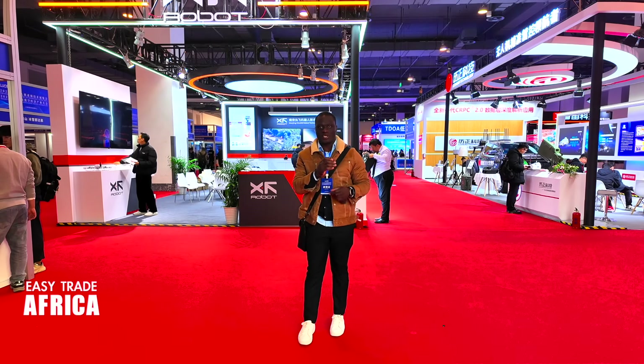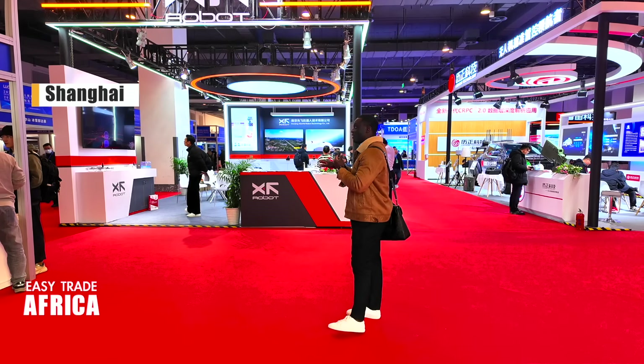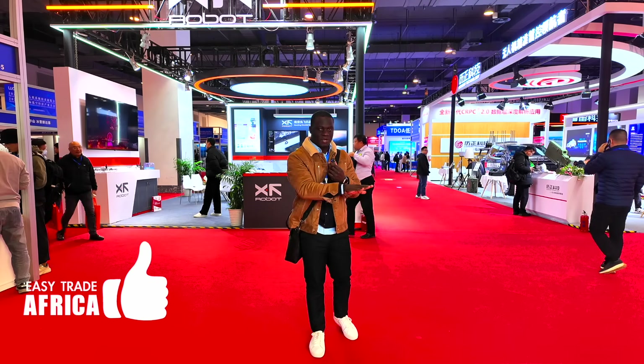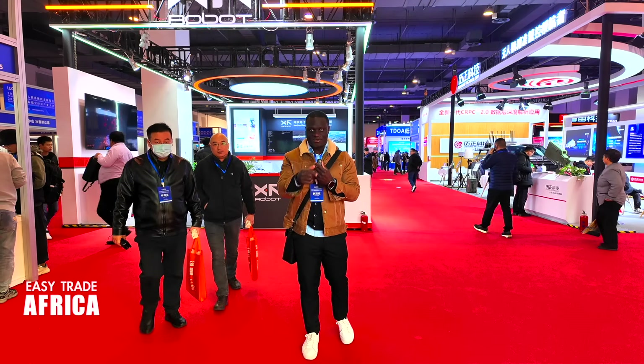Hello guys, this is Ngezla, your labor supplier in China. As you can see, today we are attending this trade show. It's all about aviation, like drones, everything. So we go inside, we talk with the suppliers, we see what type of new products, what type of drones they have here. So guys, stay tuned and let's go.